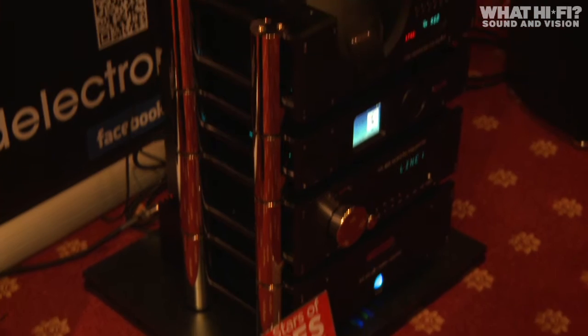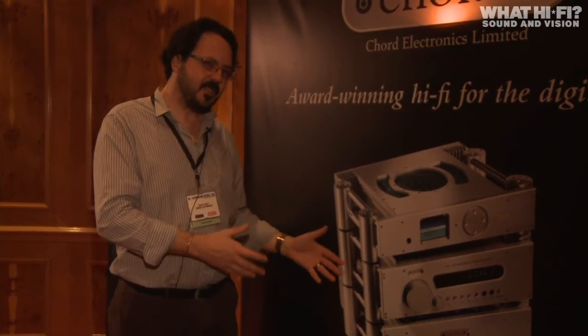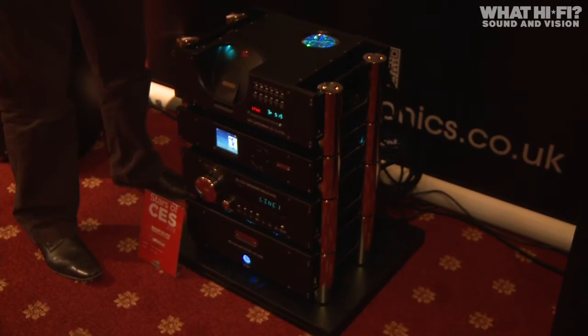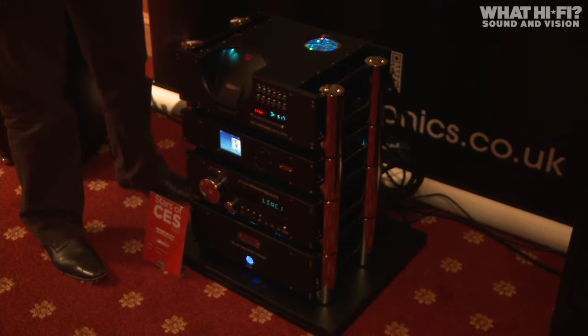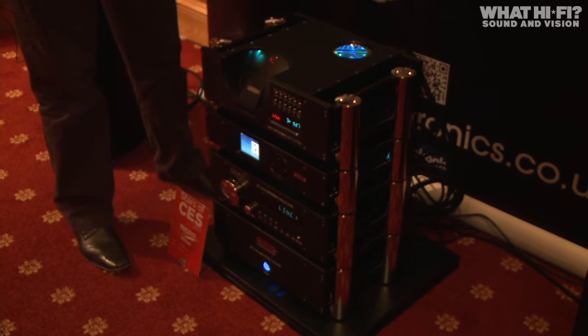We've also got a digital input for people who've requested it — they still want to keep an extra source so they can take advantage of the QBD DAC technology. So we have digital input: plug your external source, whether it be a DAB or a CD player, into the coaxial input on the back and then you can listen to that through the DSX 1000.